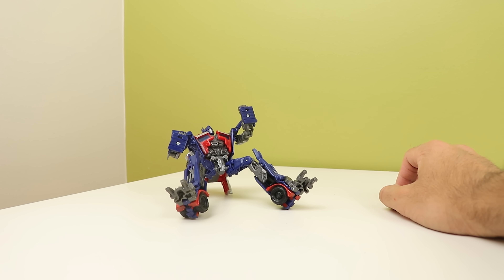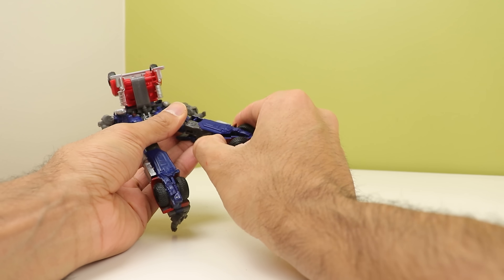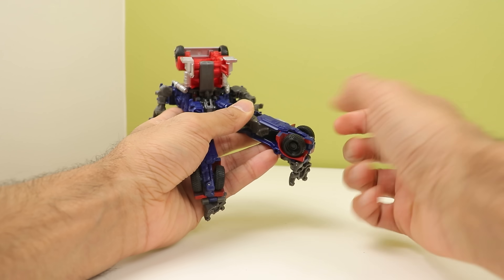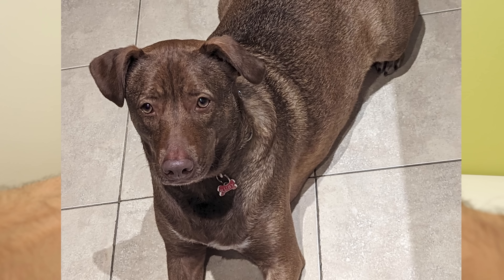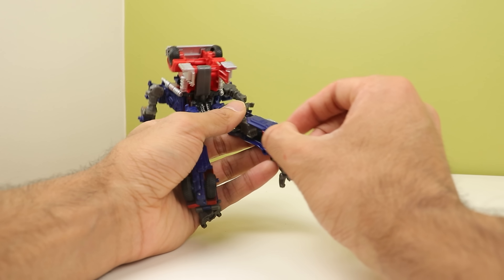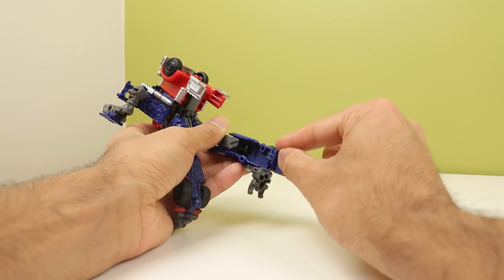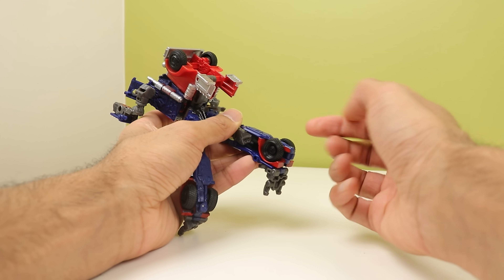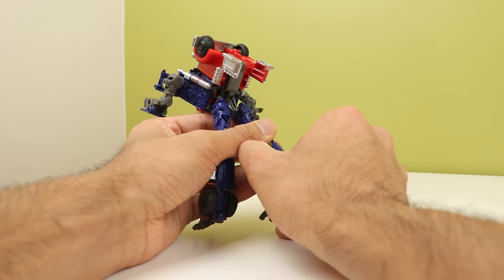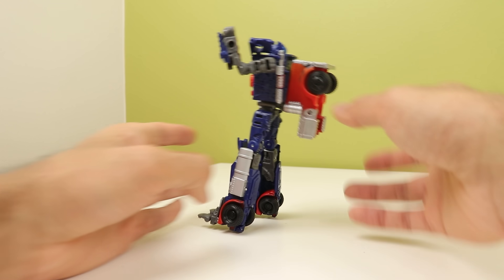He fell over. The reason there's no heels is because of the way the feet work — they unfold and become the bottom of the truck, so you don't want anything sticking out, otherwise the wheels won't clear the ground. But it would have been really nice if there was a fold-out piece from back here, or something you could slide out before you close it to give him a heel — or if the hinge was just a little bit further out to allow for ground clearance yet still give him a heel. But they didn't do anything, and he falls over.